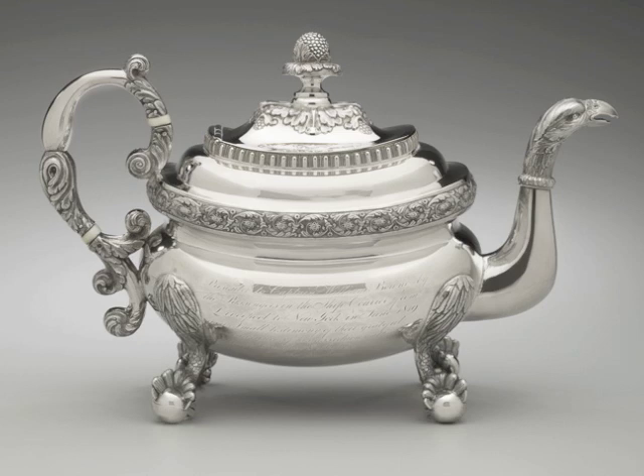The teapot was presented with gratitude to Captain William Bowne of the Courier, a ship that made trips between New York and Liverpool, England. The Courier carried cargo and passengers, and its trip to New York in April 1819 must have been difficult.